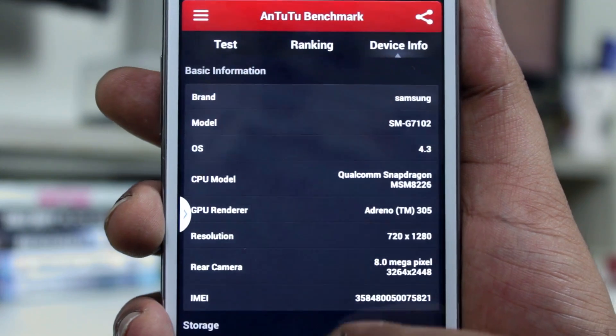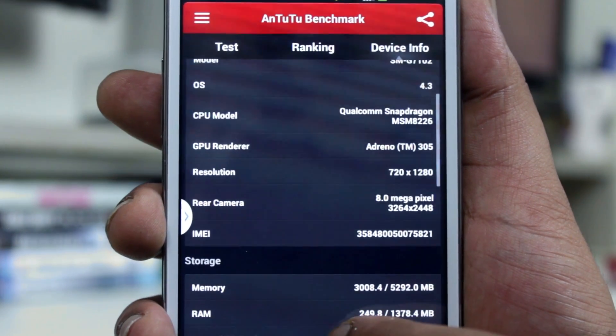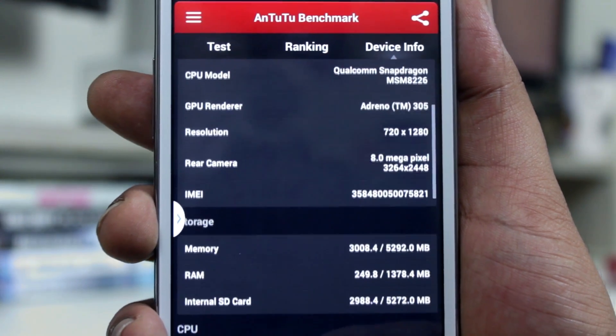Compared to the original Grand, which gave a benchmark score close to 9000, the Grand 2 has a significant jump in performance.